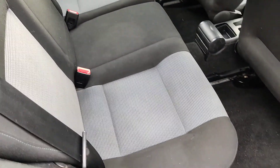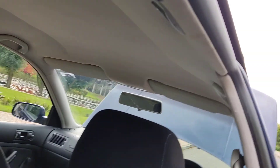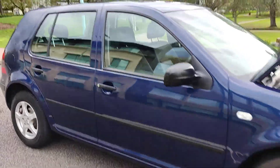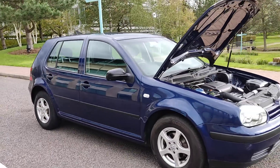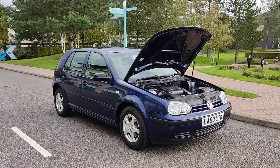Nice and clean rear seats. If you need any further information about this beautiful VW Golf 1.4 petrol Final Edition, please do not hesitate to contact Fair Car Deals Limited. Thank you.